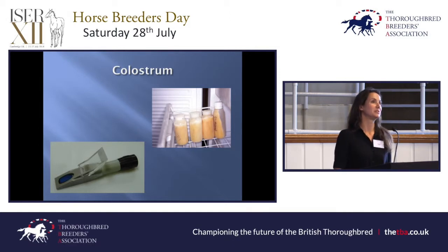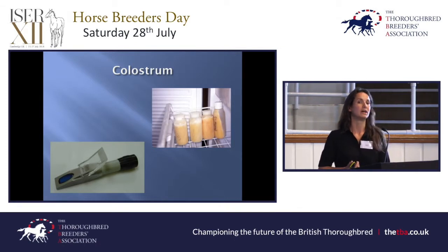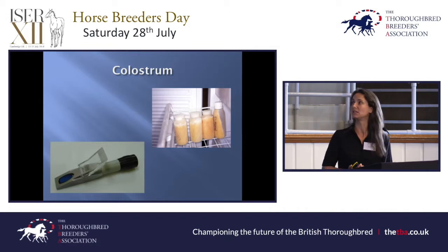Getting good colostrum into your foal is so important — it sets up their immune system and can help avoid problems ahead. Colostrum can easily be checked with a refractometer; you just put a drop on and check the quality. If it's not good quality, you can give donor colostrum if available. Ideally do this within the first four to six hours. The foal's gut loses its ability to absorb antibodies from colostrum between 12 to 24 hours, and the mare is only producing colostrum for that first 12 to 24 hours. If she's run milk prior to foaling, even if her colostrum looks good when you test it, there's a chance she might not have much of it.